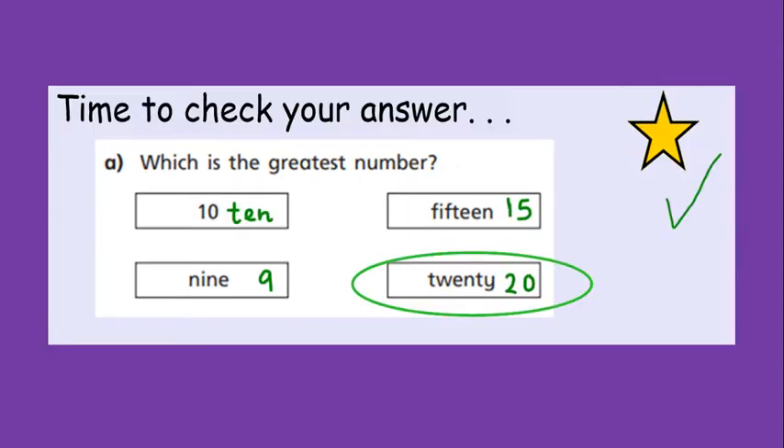Okay then, so to help you out, I have written the number words and the numerals next to each answer, but you can see that 20 is the greatest number. If you remember, greatest is another way of saying the most or the biggest — greatest, biggest, most — it all means similar, and 20 is the greatest number. So well done if you got that right.